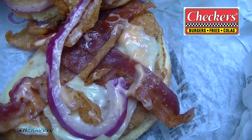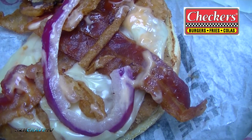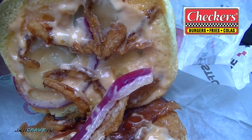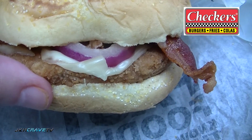I've got my red onion, I've got my bacon, I've got cheese, I've got the patty underneath. And I've got some pickles and I've got the dressing. Let's give it a shot guys and I'll tell you exactly what I think.